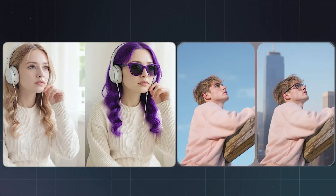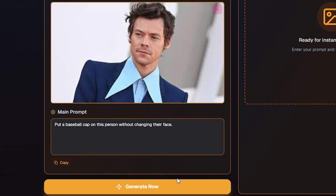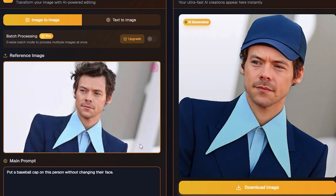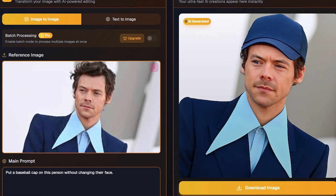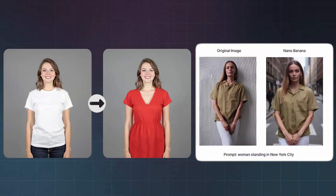Next, character consistency. I'll upload a portrait and prompt: 'put a baseball cap on this person without changing their face.' And sure enough, it adds the cap while keeping every detail of the person's expression the same. This is the biggest breakthrough — character consistency. Nano Banana doesn't just add things, it keeps faces and styles exactly the same across edits, something no other free AI tool gets this right.